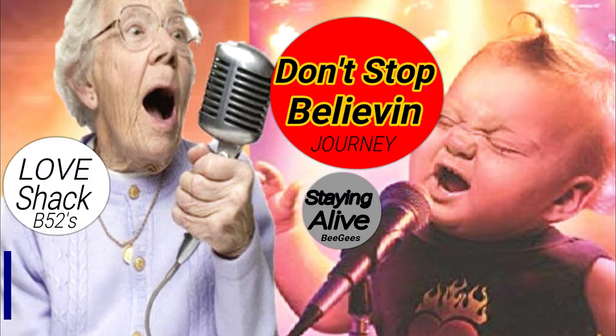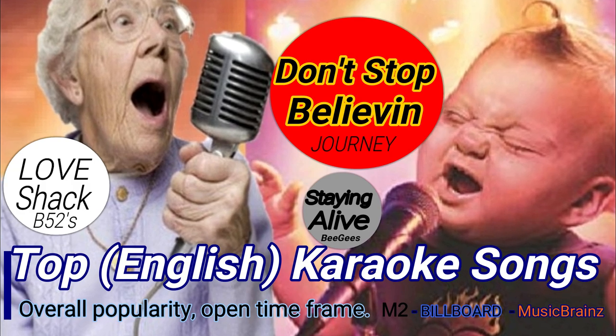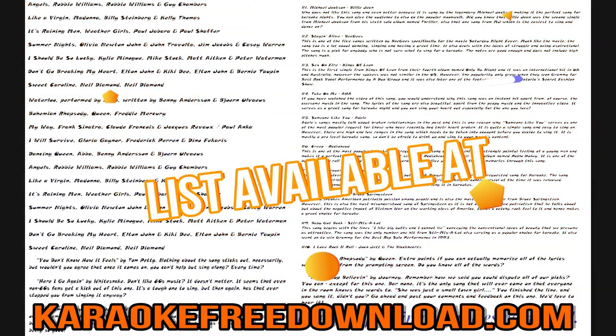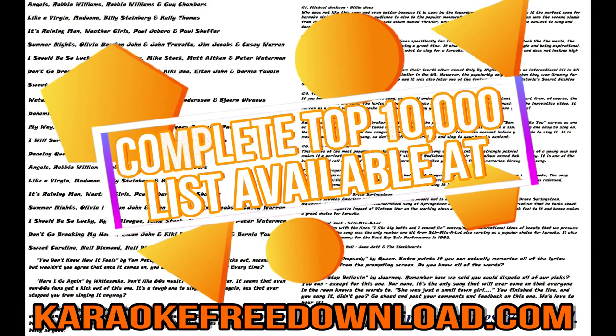And the classics: Love Shack, Stayin' Alive, and Don't Stop Believin' — the overall number one. You can get the complete list of the top 10,000 on our website.